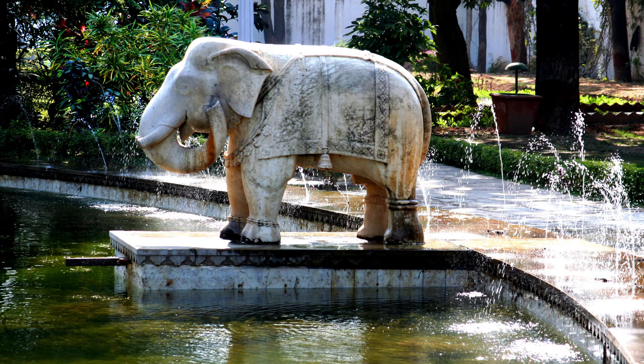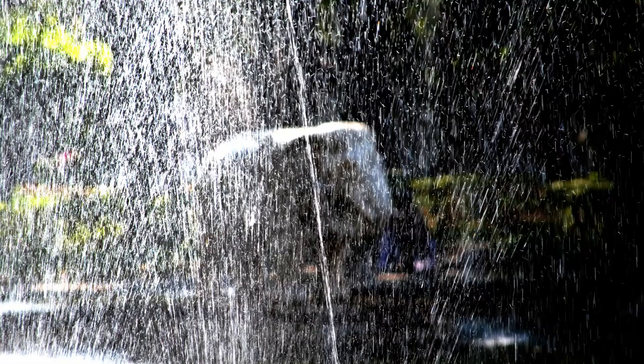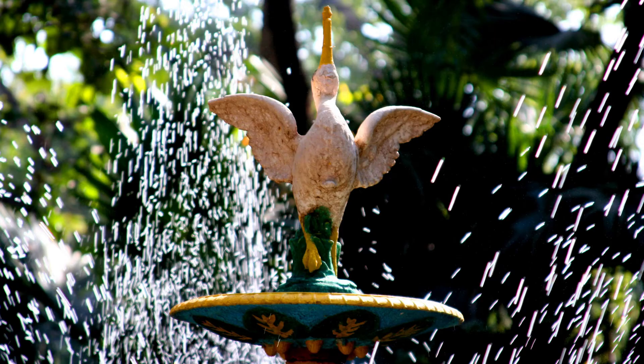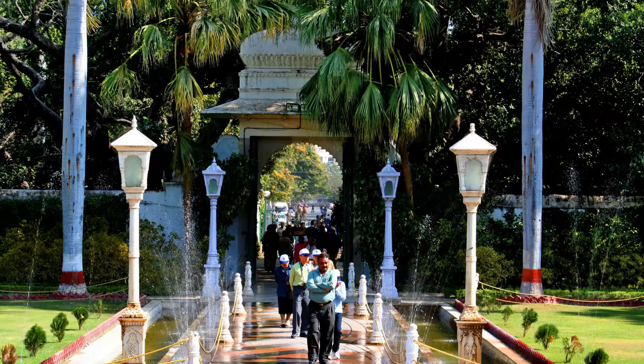The 19th century was a time when English gardens incorporated Indian features and Indian gardens used English features. The design style of both can be called Victorian. And if the world has a better example of this style than Sahelian Kibari, I don't know of it.